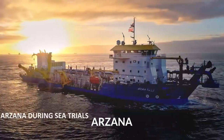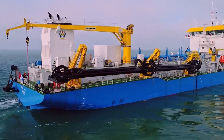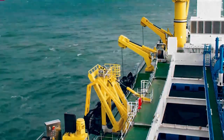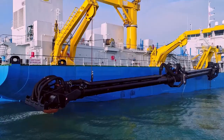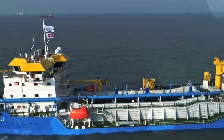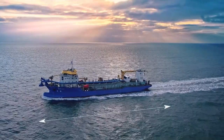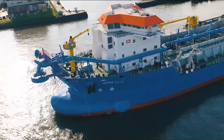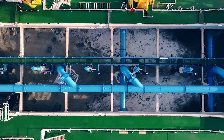The Arzana is a trailing suction hopper dredger and it was built for the National Marine Dredging Company in 2018. What makes the Arzana so unique is that it was specifically designed to operate and function properly in very high ambient temperatures. This was the first custom-built suction hopper dredger in the Middle East and thanks to its shallow draft but large maximum dredging depth, it's considered to be highly maneuverable. The Arzana is 109 meters long and 25 meters wide. She is capable of dredging in depths of up to 35 meters and has a maximum hopper capacity of 6,000 cubic meters.